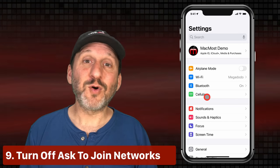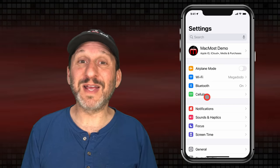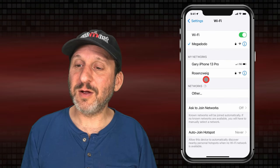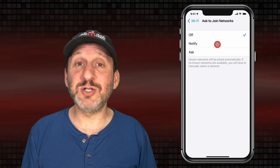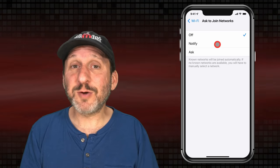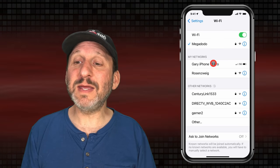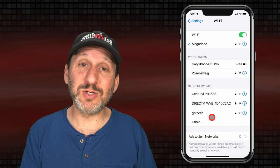Now let's talk about Wi-Fi networks. When you're out and about you're connected through your mobile provider, but you may want to connect to a local Wi-Fi network to save bandwidth. However, there's always a bit of a security risk. Go into Wi-Fi and turn Ask to Join Networks off. That will ignore any networks you've never logged into before. Your home, work, or school Wi-Fi networks that you've signed into manually before will be automatically joined. But at the local coffee shop or a hotel it won't automatically join any network it finds. You can still go in and manually select a network you trust.